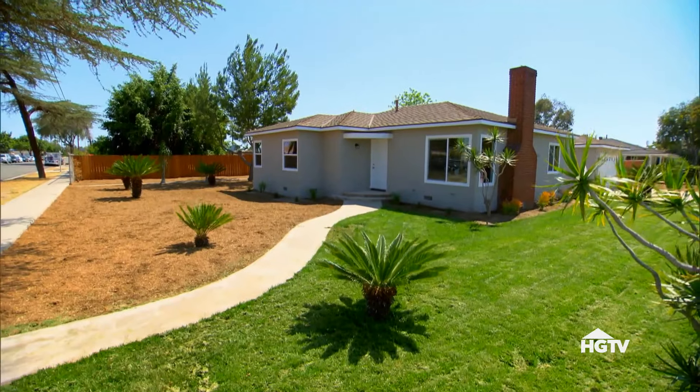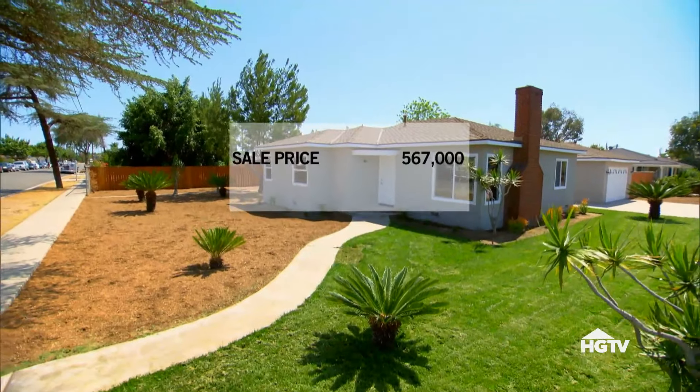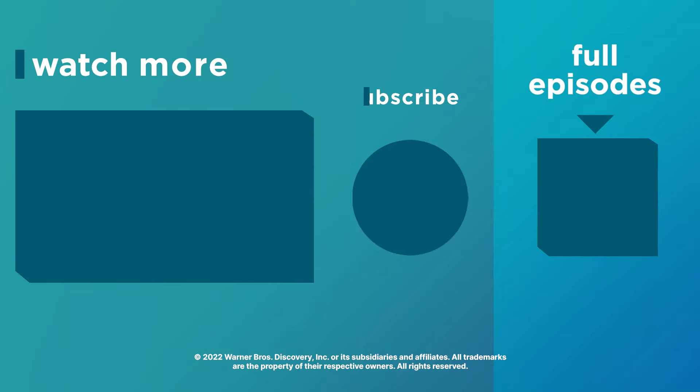We accepted an offer for $567,000 on the house. Technically, we would actually be losing money — but luckily, we received an offer for $250,000 on the lot. So if everything goes through, we'll end up making a profit of just over $198,000. Time to find another house to flip.